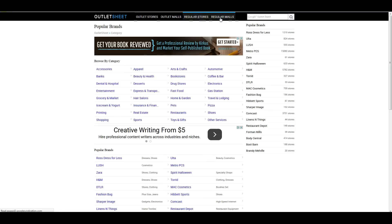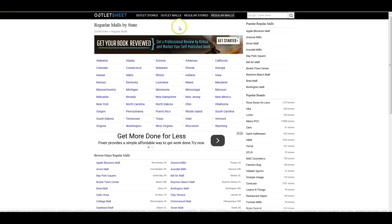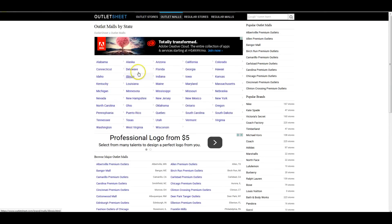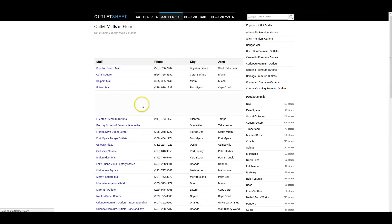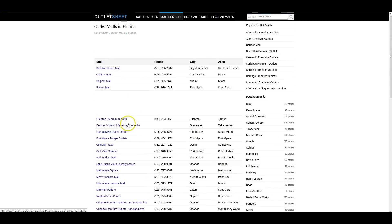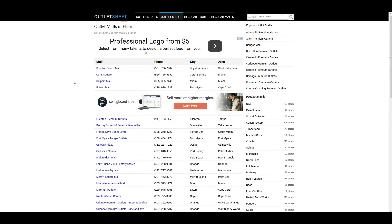You can also find your regular malls and outlet malls here. If we bring up Florida, you can see there's a ton of outlet malls in the state of Florida. So if you ever travel to Florida, it's definitely a place full of shopping options.